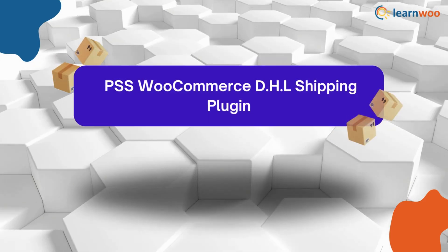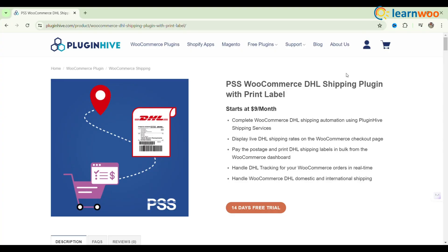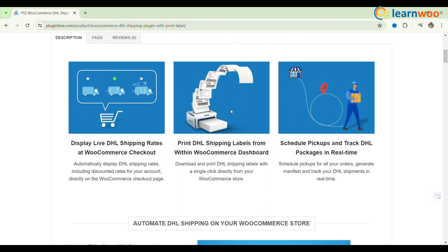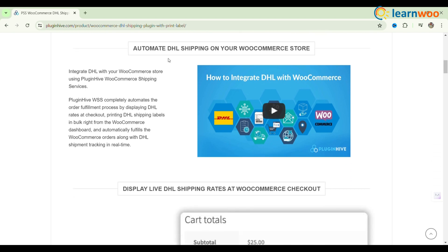The next one: PSS WooCommerce DHL Shipping Plugin. Integrate DHL with your WooCommerce store using PluginHive WooCommerce shipping services. Automate your order fulfillment by displaying live DHL rates at checkout based on product weight and dimensions. Print DHL shipping labels in bulk from your dashboard and automatically fulfill orders with real-time DHL tracking.